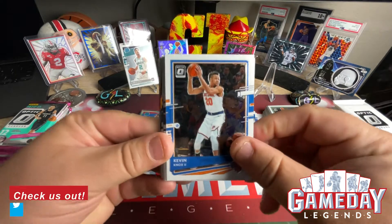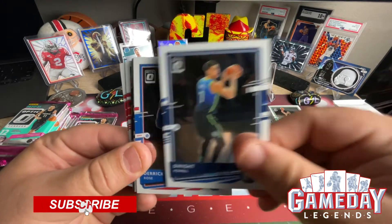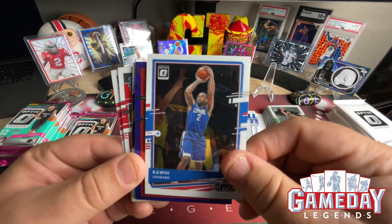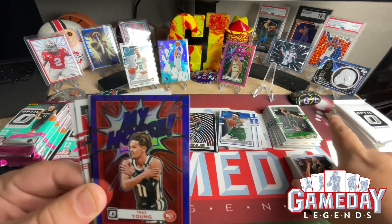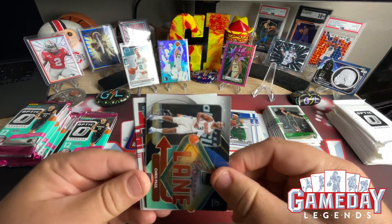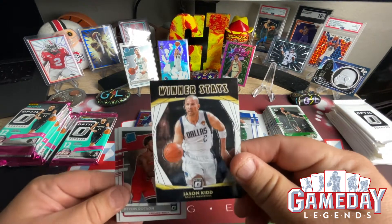Next pack: Kevin Knox, Donovan Mitchell, Bradley Beal, Dwight Powell, Derrick Rose, Jerek Culver, Kawhi Leonard. Then we got a purple My House of Trey Young — let's go! That is awesome, very sweet, very nice. We got an Express Lane Chris Paul — very cool — and a Winner Stays of Jason Kidd — awesome.